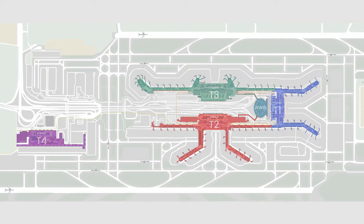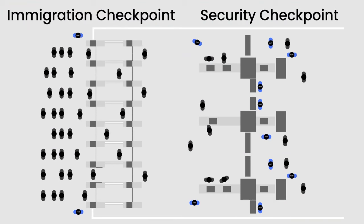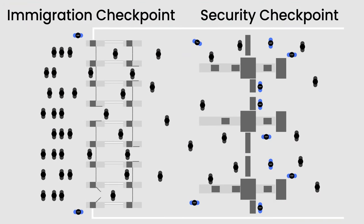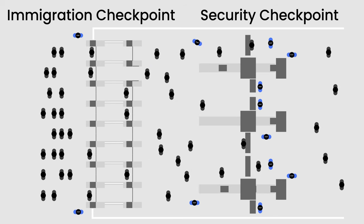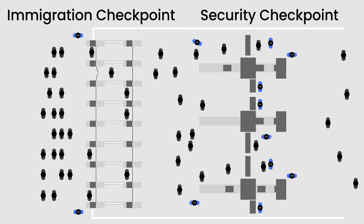For those departing from Terminal 4, the process is different from the other three terminals. Right after clearing through the departure immigration checkpoint, you will straight away proceed to security screening, where customs officers check your boarding pass, carry-on, and personal belongings. From there, you just need to wait for your boarding time and board your plane — no more security check needed.